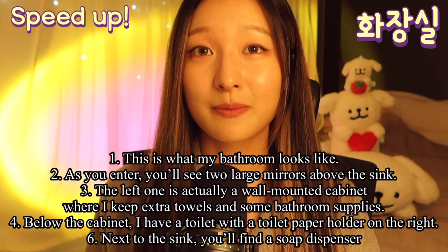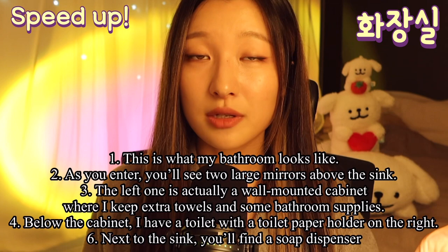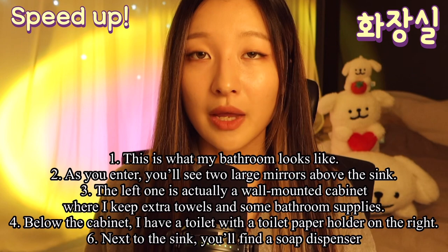So this is what my bathroom looks like. As you enter, you'll see two large mirrors above the sink. The left one is actually a wall-mounted cabinet where I keep extra towels and some bathroom supplies.